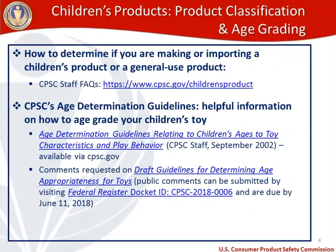In terms of product classification and age grading, there are basically two categories: children's products and general use products. A children's product is something primarily intended for a child age 12 and under to interact with. Whether your product is a children's product or a general use product is something many businesses struggle to figure out. We've put together a frequently asked questions page available via the address on your screen.